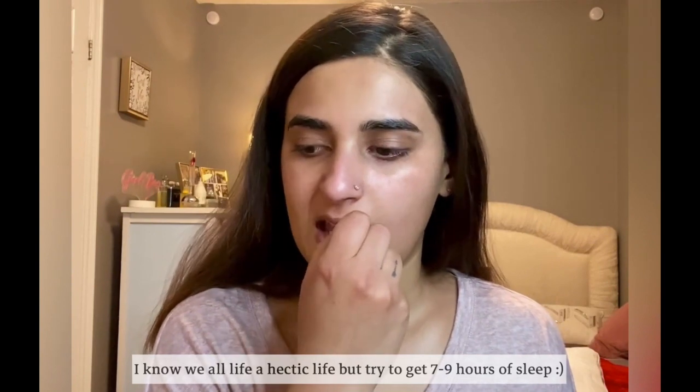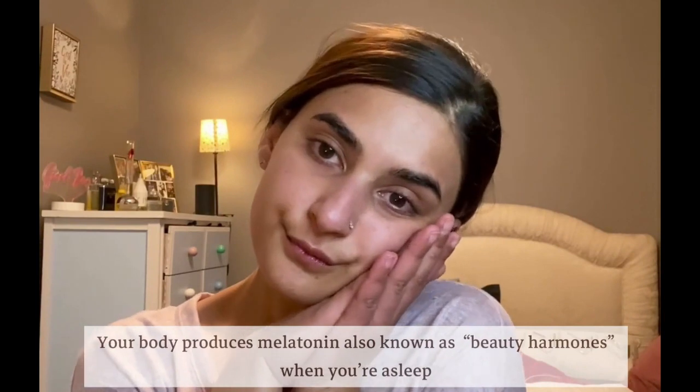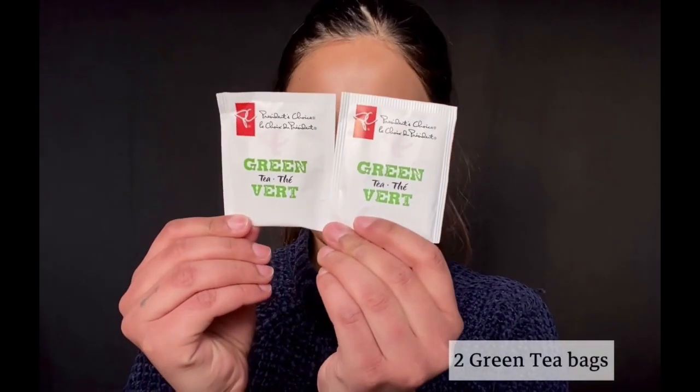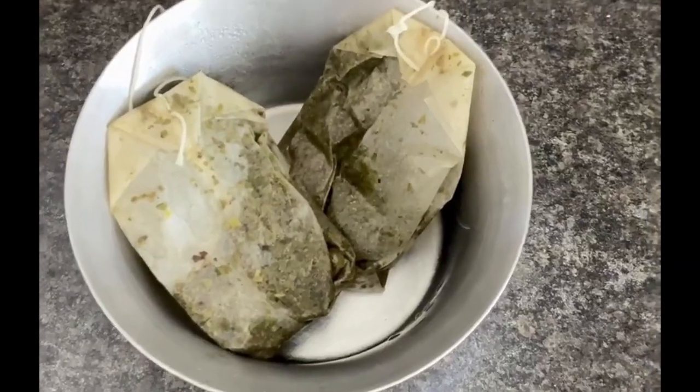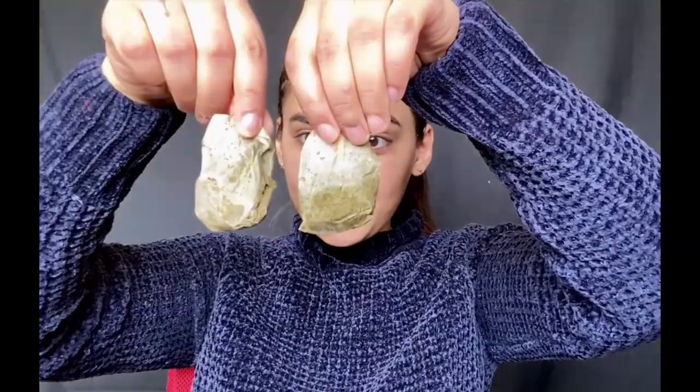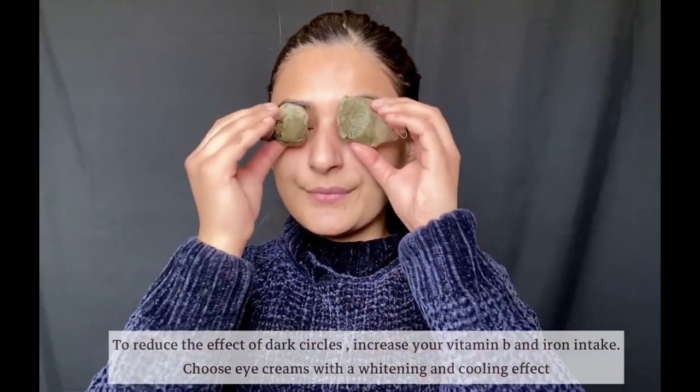Your body promotes blood flow to the skin when you're asleep, which means you wake up to a healthy glow. Sleep deprivation can cause your skin to look lifeless and also cause dark circles. If you're dealing with dark circles, try this: take two green tea bags, cool them, then pop them in the freezer. Once frozen, place them over your eyes for 10 to 15 minutes.